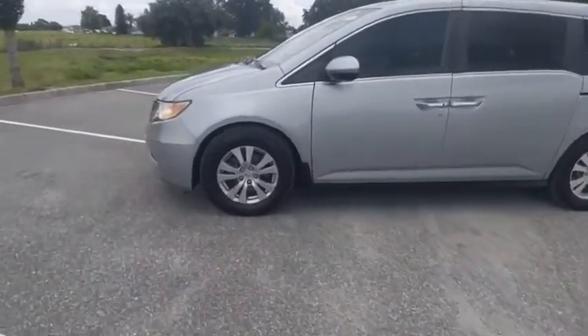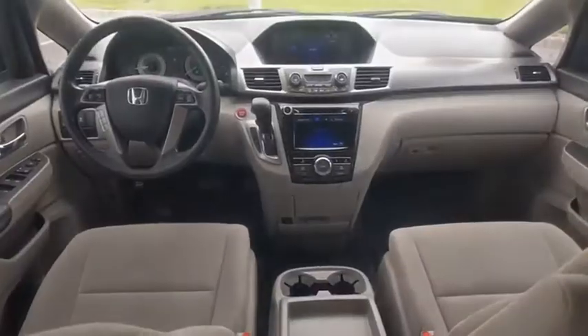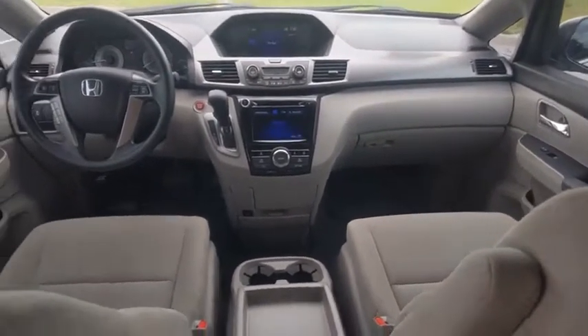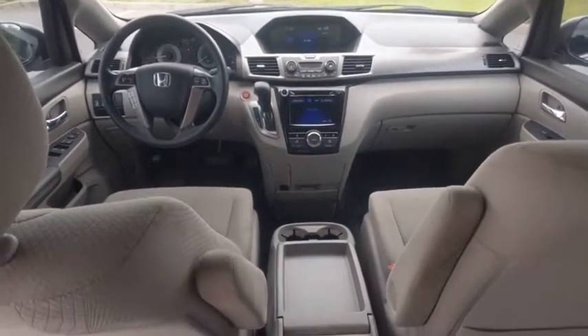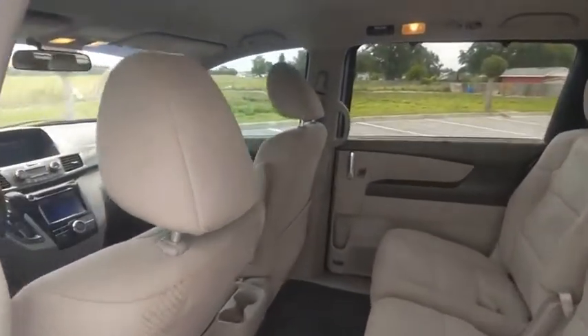This vehicle has less than 65,000 miles. Here are some of this vehicle's great options: tire pressure monitor, electronic stability control, heated mirrors, alloy wheels, aluminum wheels, rear spoiler, brake assist, traction control, stability control, and daytime running lights.